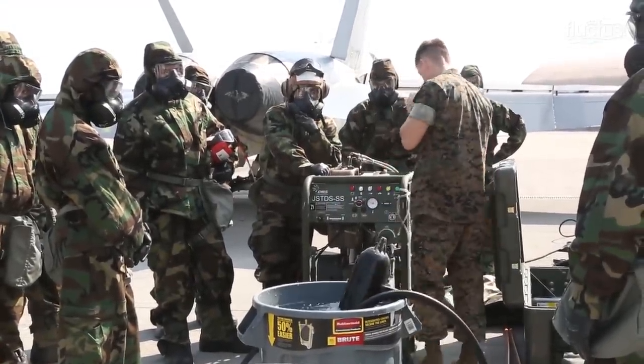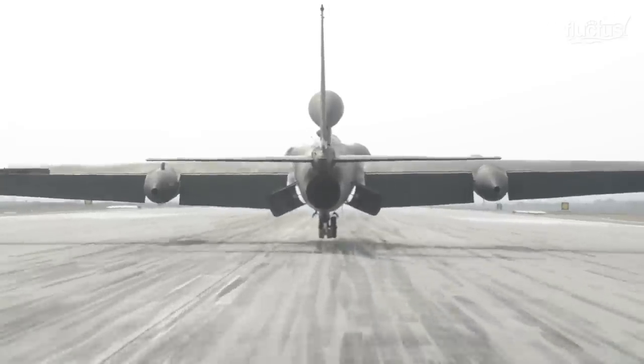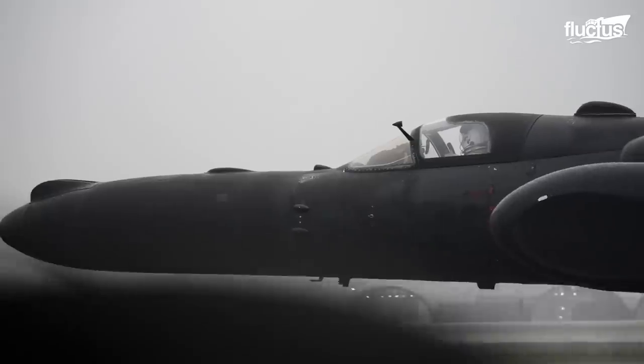These procedures are meticulously followed throughout the US Air Force, especially on planes like the U-2 Dragon Lady, which relies on engineers to keep it in top working shape due to the high altitudes it must reach during its reconnaissance missions.